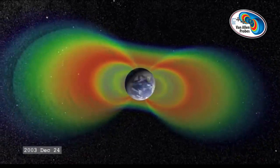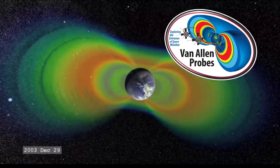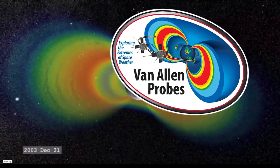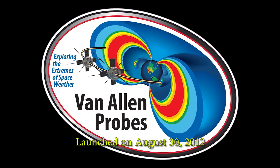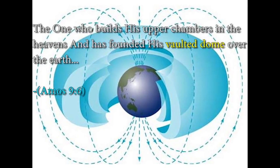The Van Allen belts were first discovered in, I think, 1959. We launched these probes — here's the logo for the Van Allen probes — and they went out in 2012. So from the first time we launched anything we were looking at this problem, and all the way up to 2012 we're still launching probes to deal with the Van Allen belt problem. There are two belts: an inner belt and an outer belt, and I'll show you a better diagram.